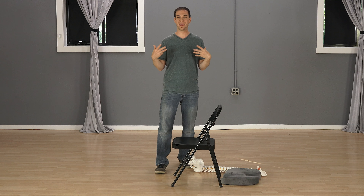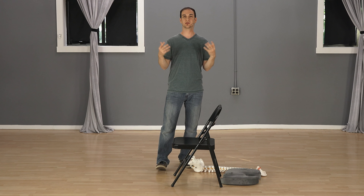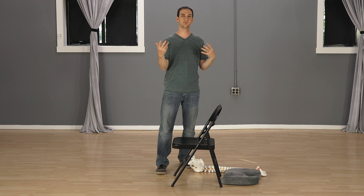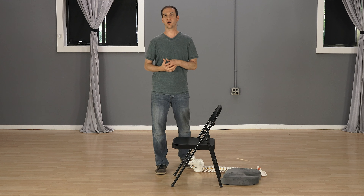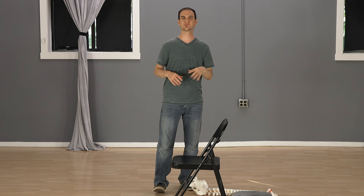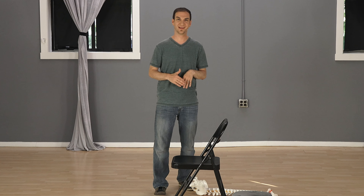Tailbone pain or coccyx pain can happen from many things. It can happen from just sitting too long, or it can also be a traumatic event like falling on it that can spur some pain. For me, the first time I tried to learn snowboarding, I was falling on my butt so many times my tailbone was crushed.